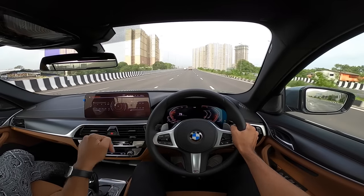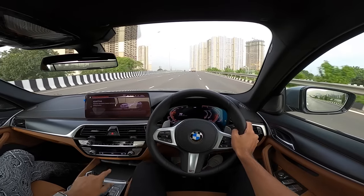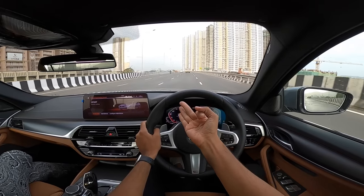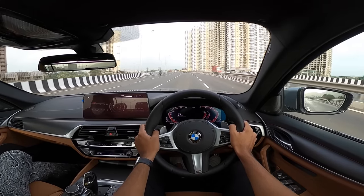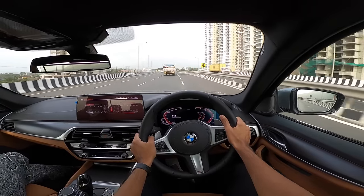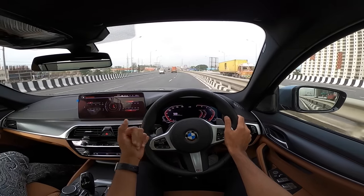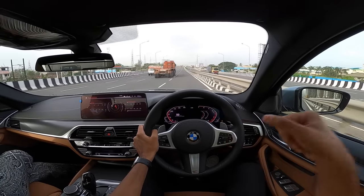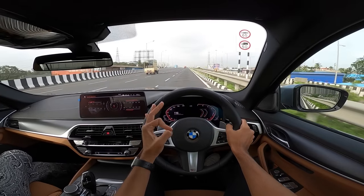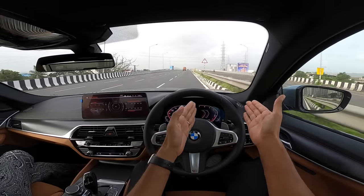Sport mode alters the engine, gearbox, steering, and dampers. In Comfort it's smooth and refined; in Sport it wakes right up. Body roll is very well contained — you can take a corner as fast as you like. It's a fantastic car. I don't know why BMW even needed to facelift it — when something is this good, why update it?